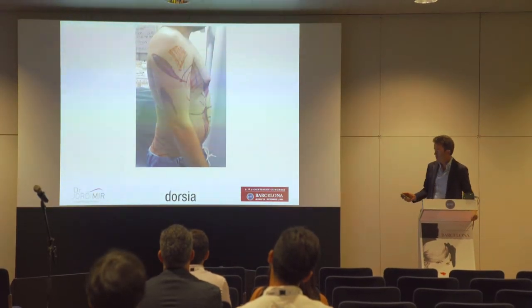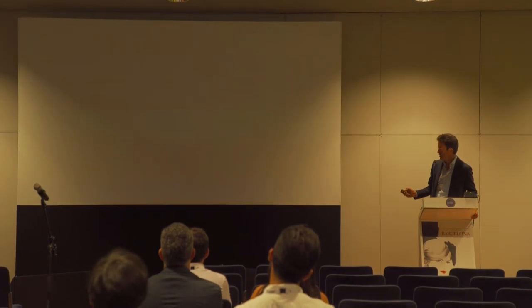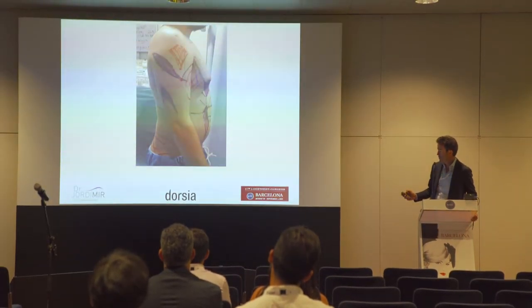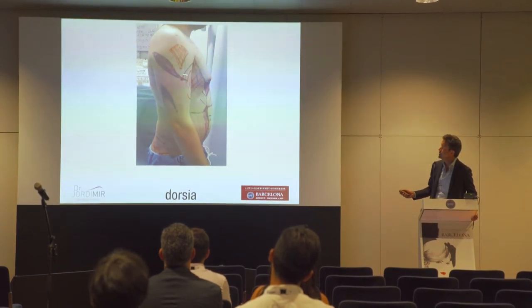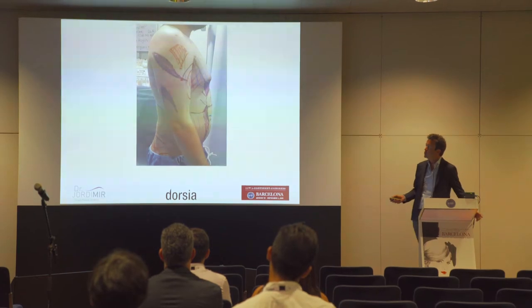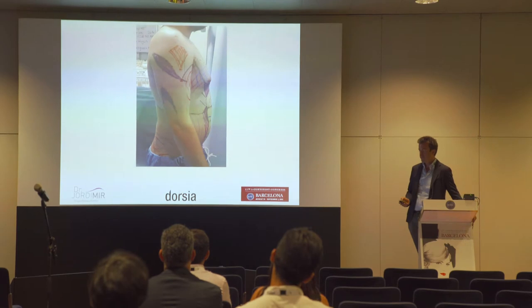We can also do high definition of the arm — with lipofilling in the deltoid muscle and high definition in the indentation of the triceps. We have also done lipofilling of the biceps and triceps in selected cases.